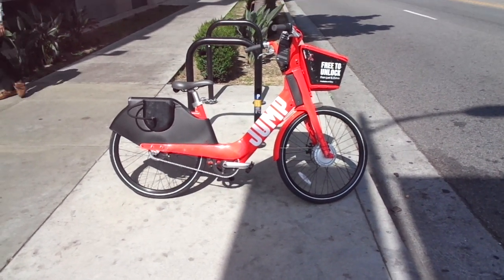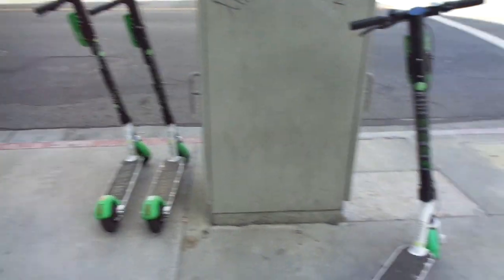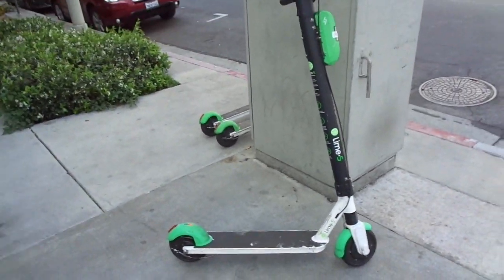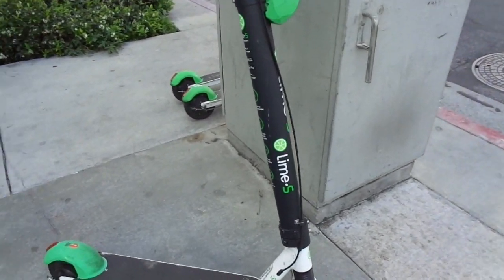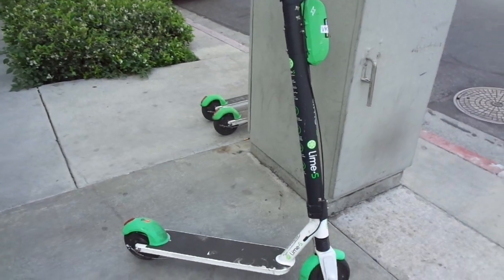Here are three more scooters — these are green, so it's a whole different company. It looks like it's called Lime. So you have at least three, maybe four different companies all doing the same thing. And like I said, the scooters and the bikes are just everywhere. You don't have to bring them back or anything — you just start them up, go where you're going, then shut them off and leave them where you are.